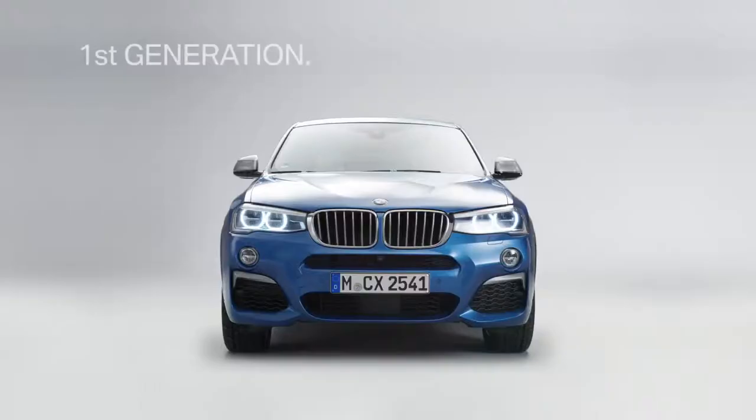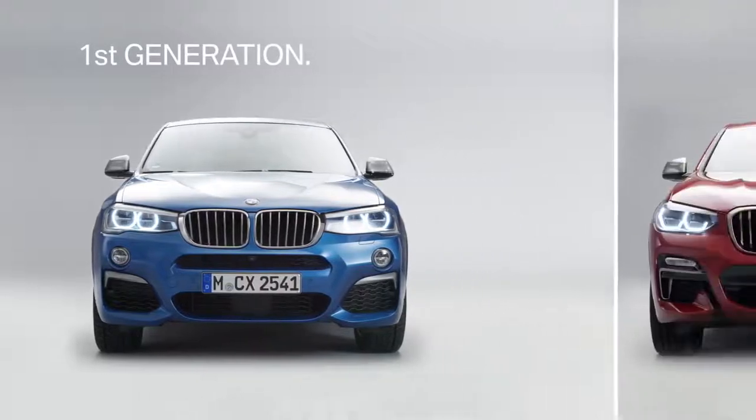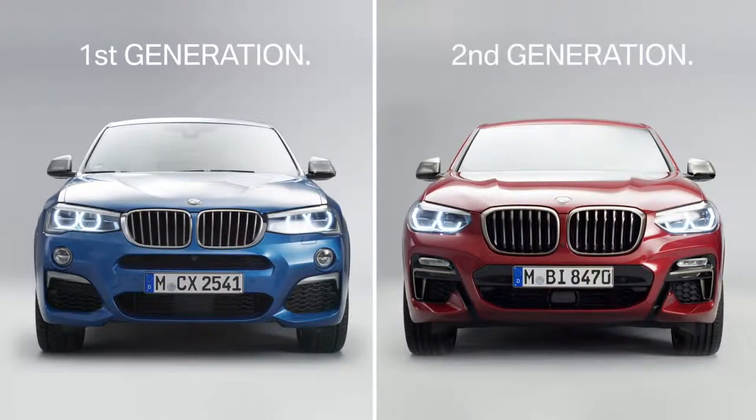This is the first-generation model. And on the right, you see the all-new BMW X4, the second-generation model sporting the new color Flamenco Red.